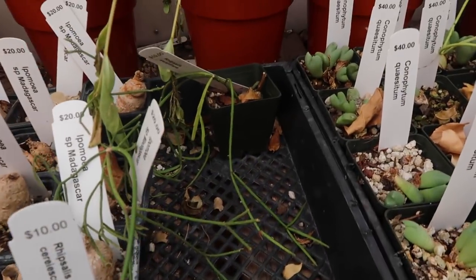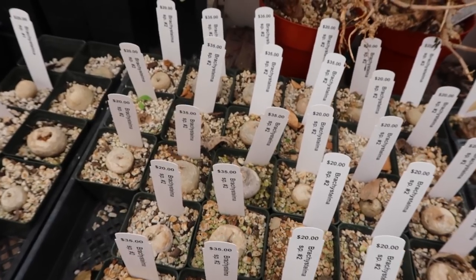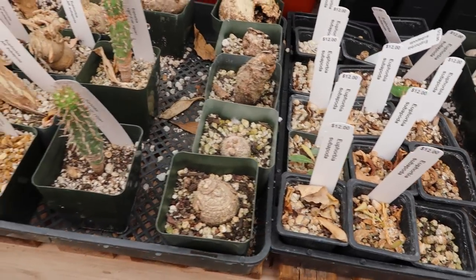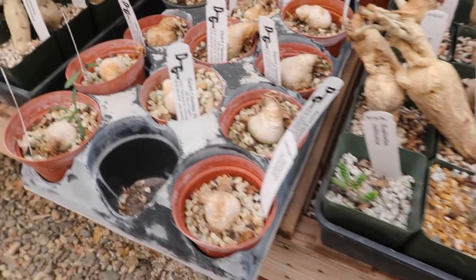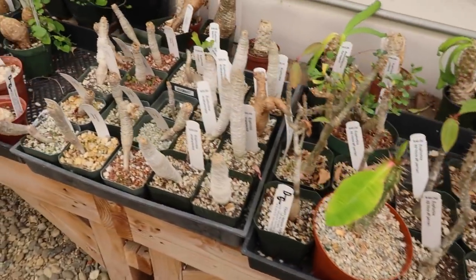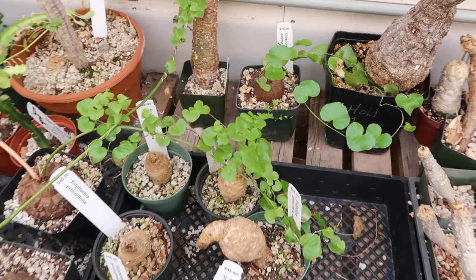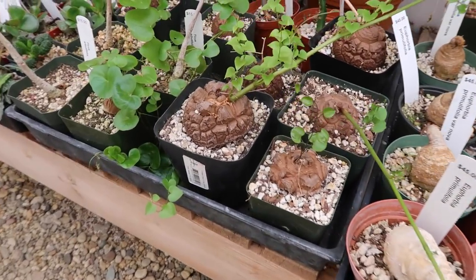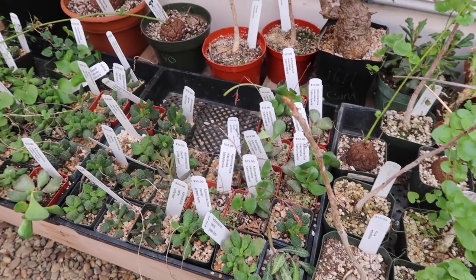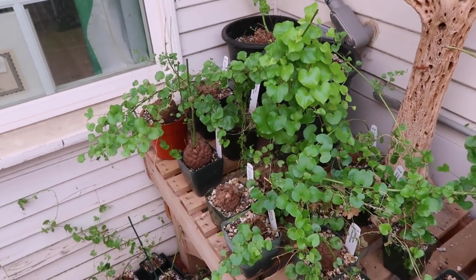Ipomoea batata — that's a yam or a sweet potato, I'm pretty sure. There's like a little ripsalis here and I kind of want to get one of those. Oh I know what I want — I want a Stefania! So hopefully I find one of those. Look how pretty — I just can't get enough of these guys. They're so big and flourishing. There are so many hearts everywhere, I love it!